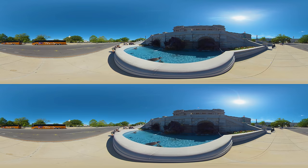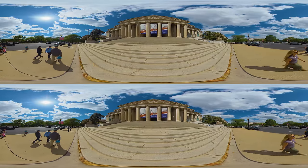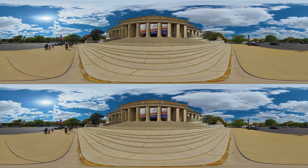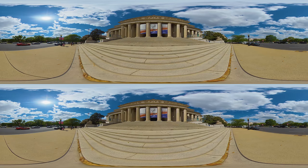Moving west, we find the National Archives. It holds the foundational documents of the United States, including the Declaration of Independence, the Constitution, and the Bill of Rights. Beyond these charters of freedom, the archives house countless documents narrating the nation's stories of triumph, struggle, innovation, and resilience.